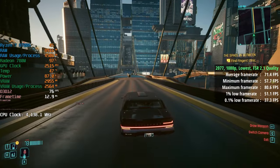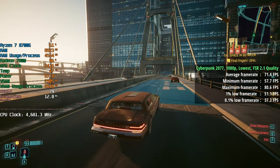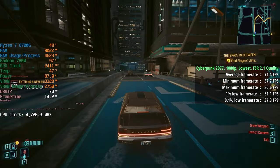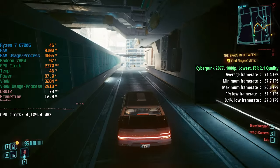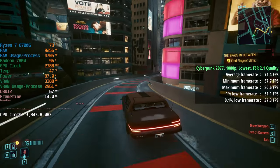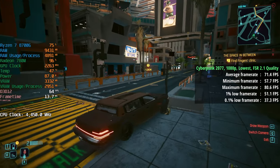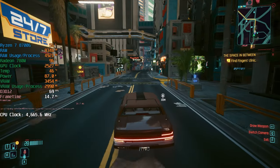Cyberpunk 2077 is up next. I could have gone with medium settings and slightly more intensive FSR, but I went with the absolute lowest settings — not just the low preset, but everything turned down to its respective lowest including textures. FSR 2.1 was set to quality for an average of 71 FPS. The 1% low was 51 and the 0.1% low was 37, so more of a consistent experience than I expected. The powerful CPU definitely helps here.